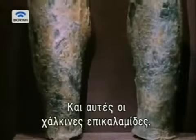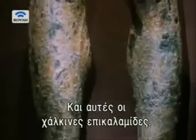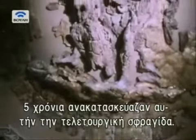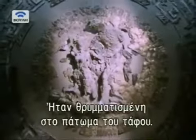And these gilded bronze leg guards, or greaves. Objects like this ceremonial shield took five years to reconstruct from all the tiny fragments which littered the floor of the tomb.